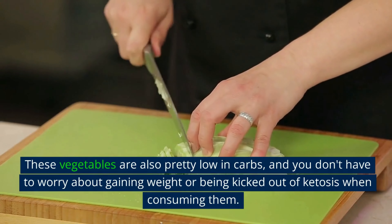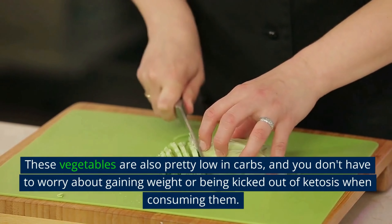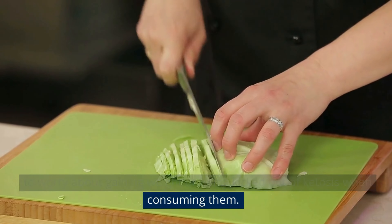These vegetables are also pretty low in carbs, and you don't have to worry about gaining weight or being kicked out of ketosis when consuming them.